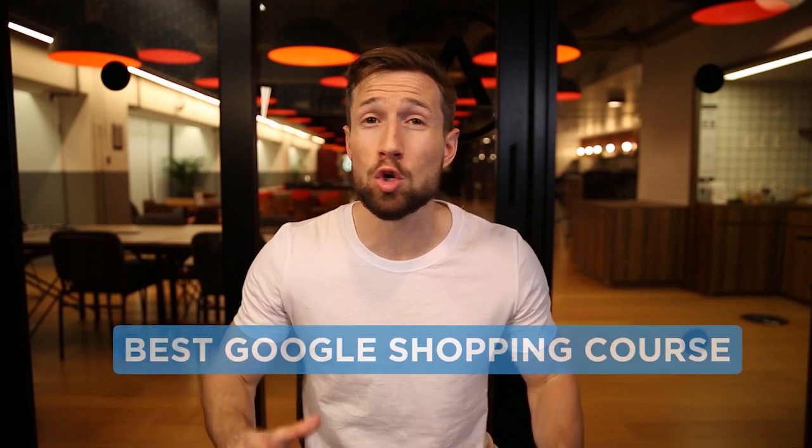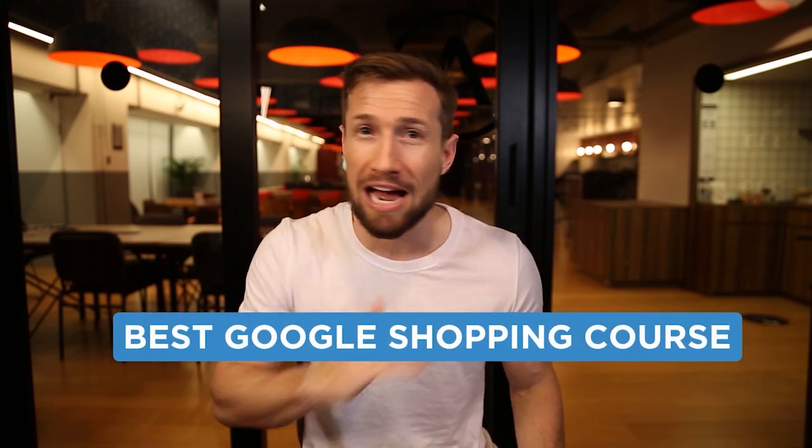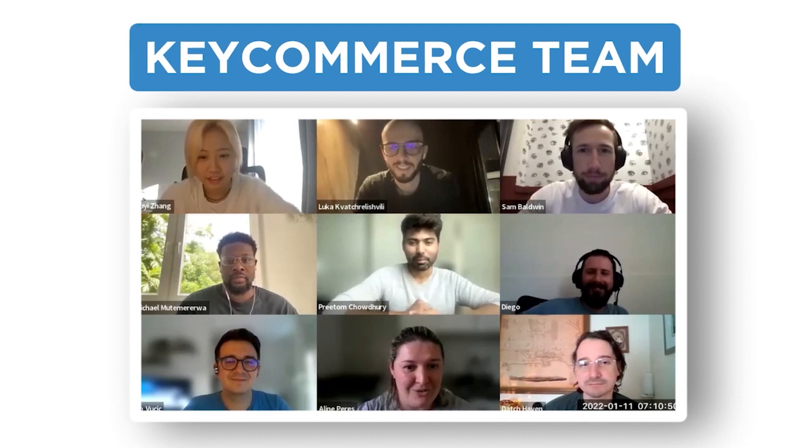This is hands down the best Google Shopping course on the web, better than any paid course out there. And if we help you get to 20k, 50k, or 100k per month in sales from your Google Shopping campaigns, maybe you're going to run out of time to properly manage them — that's when you're welcome to get in touch with us and we can help you take it from there. So you can see it's in our best interest to help you as much as we possibly can. It's pure value.